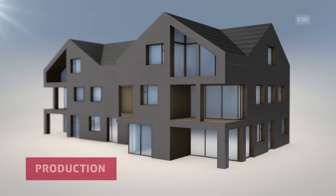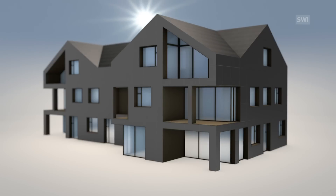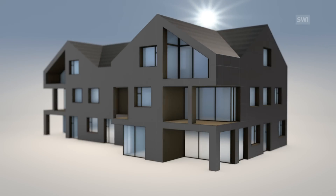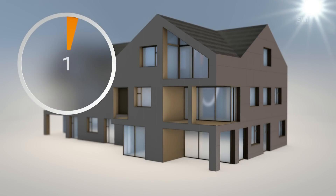The only external energy source of which the house makes use is the sun. To produce energy, the house is covered from roof to facade with high-efficiency solar panels. According to the building company's estimates, one hour of sunshine should be enough to cover the energy needs of the house's residents for 24 hours.